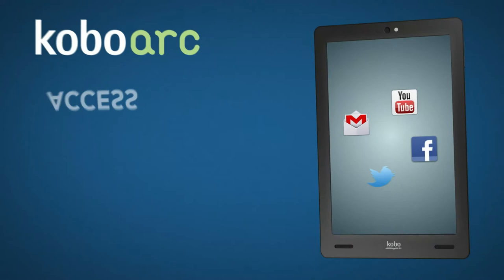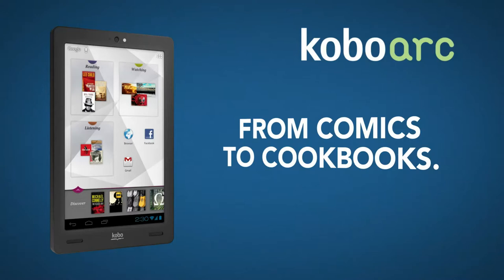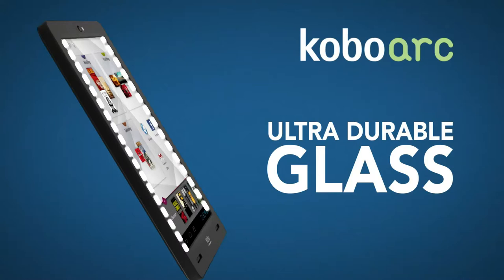Movies, TV, music, games and more. Explore over 600,000 apps through Google Play. Discover anything from comics to cookbooks, movies to miniseries. The ultra durable glass protects your tablet from everyday drops and bumps.